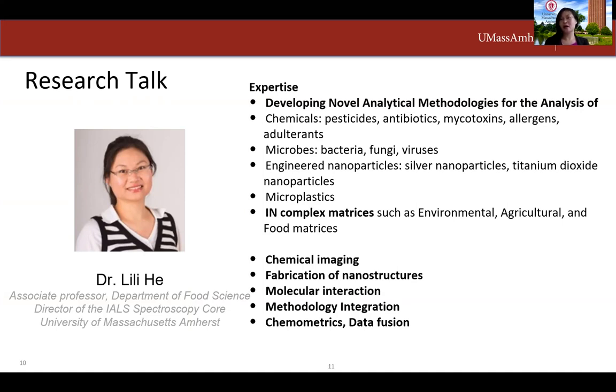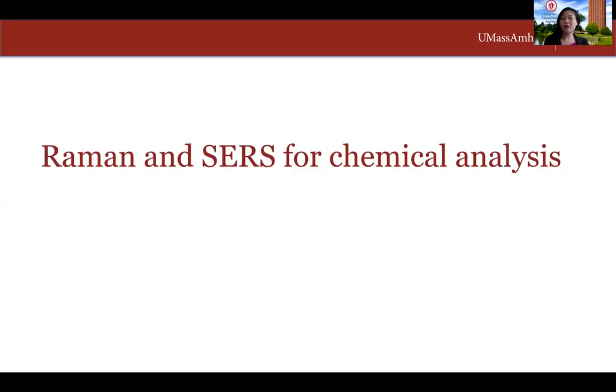My research interest is in developing novel analytical techniques for analysis of a variety of things like chemicals, microbes, engineered nanomaterials, and microplastics in complex matrices. My expertise is in chemical imaging, fabrication of nanostructures, molecular interaction, methodology integration, and chemometric data fusion. Today I will talk about part of my research on Raman SERS for chemical analysis.